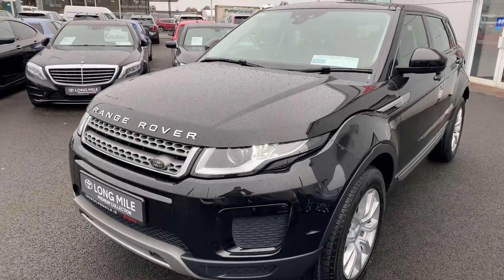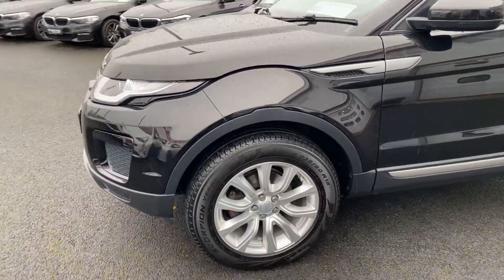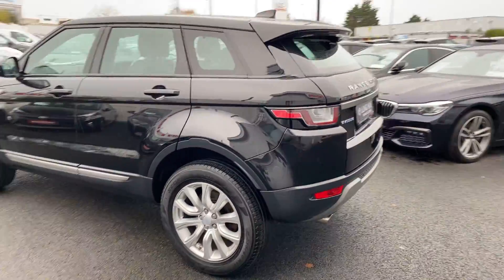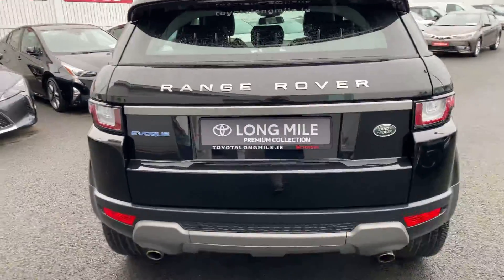Featured with LED daytime running lights, 18-inch multi-spoke alloy wheels, park assist front and rear, and dual exhausts.